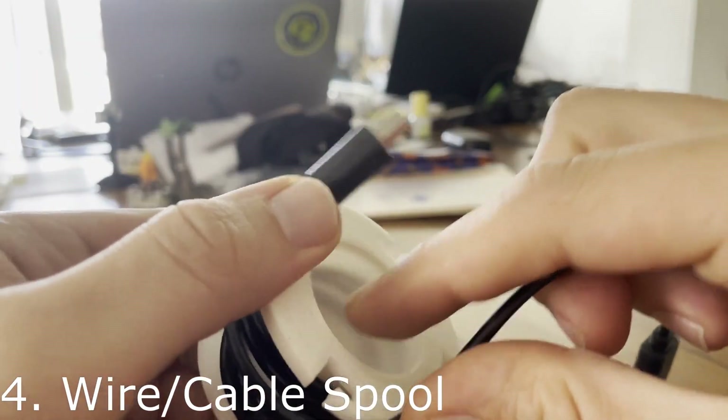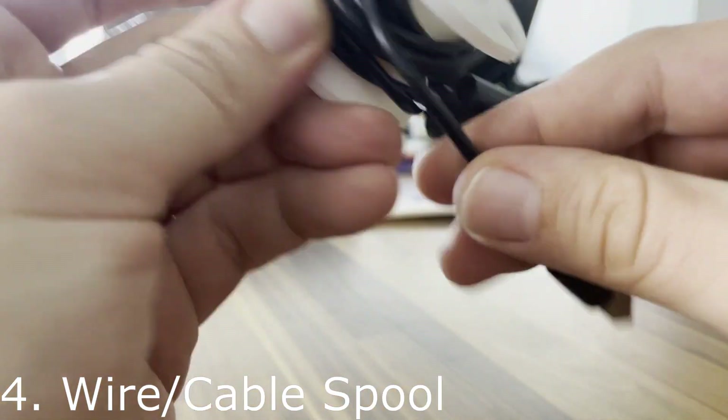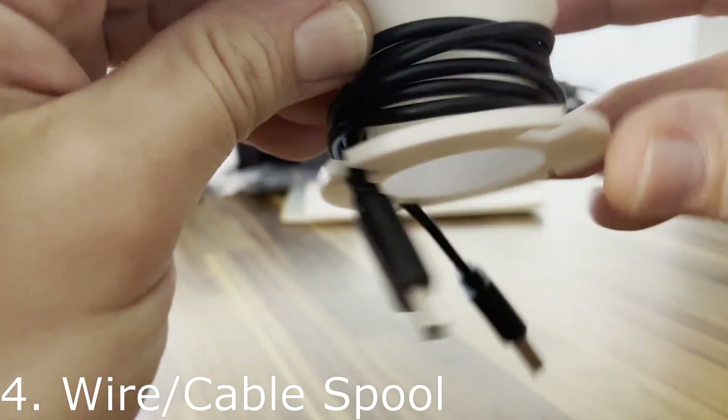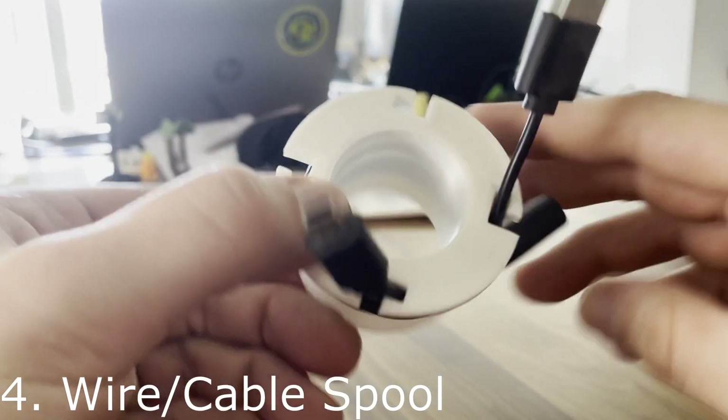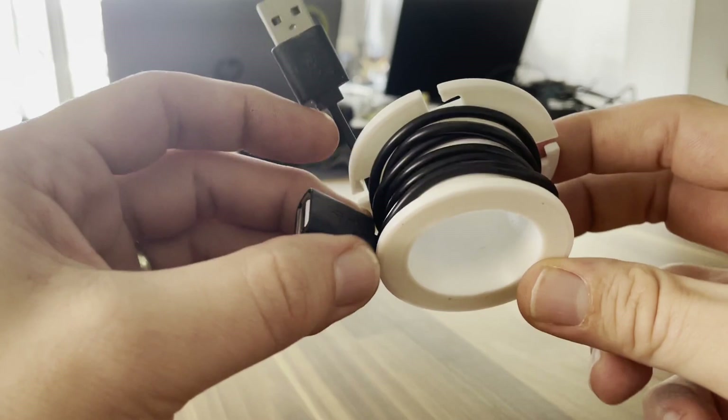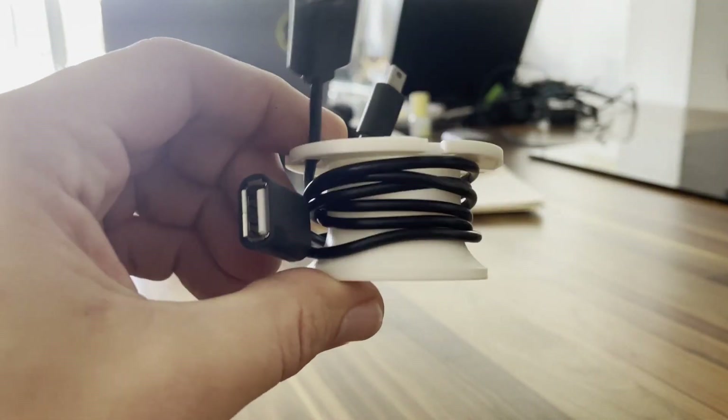Very self-explanatory — this is a wire spool. It tidies up a load of wires around the TV. This particular one is a charging cable for a wireless keyboard — I don't need it all the time, just occasionally, but it's much neater on this wire spool.